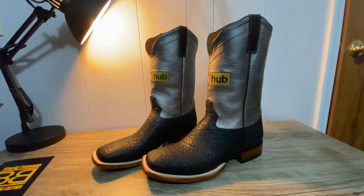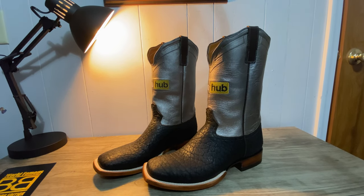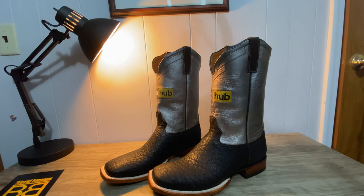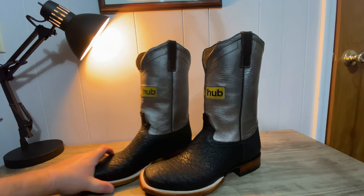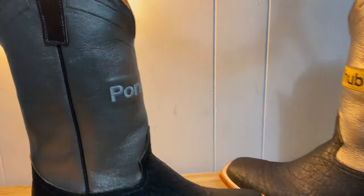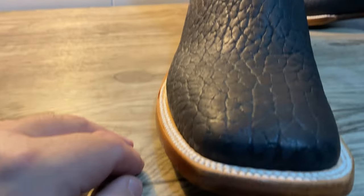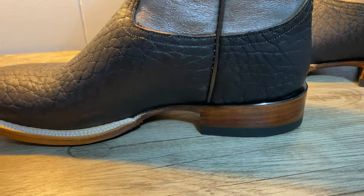I think these are like $279 or something, which for the quality — this is 10 times better than anything you're going to pull off the shelf at Boot Barn. The only blemishes I found were on the shaft. If these were a $700 pair of boots I might complain, but anywhere else it looks good. I can't complain at all.